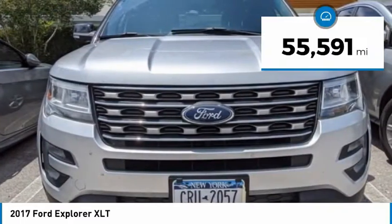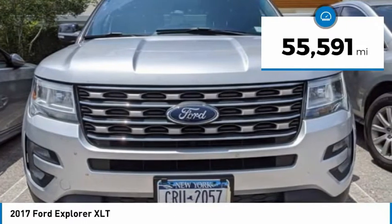This vehicle has less than 60,000 miles. Here are some of this vehicle's great options.